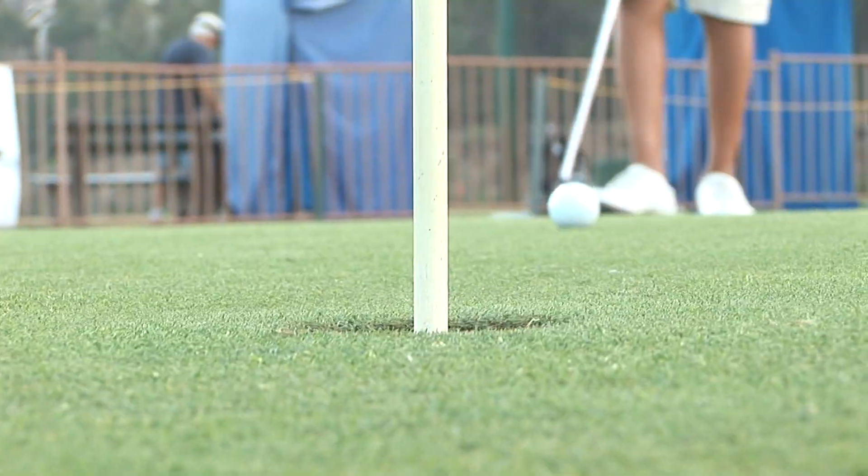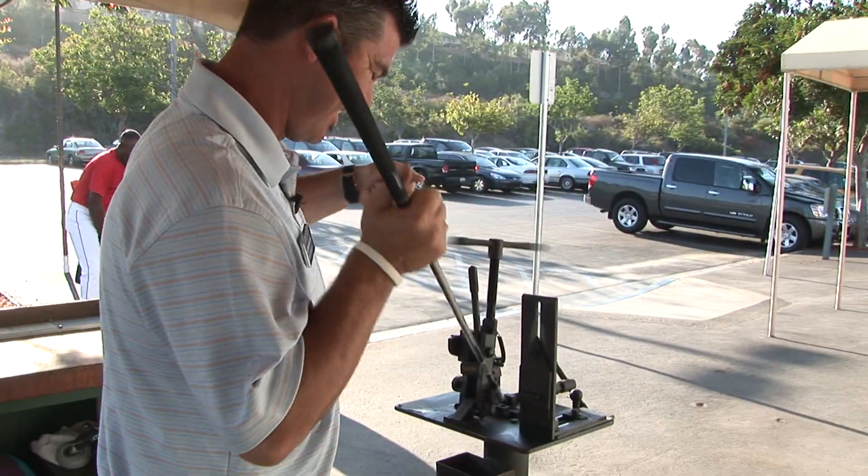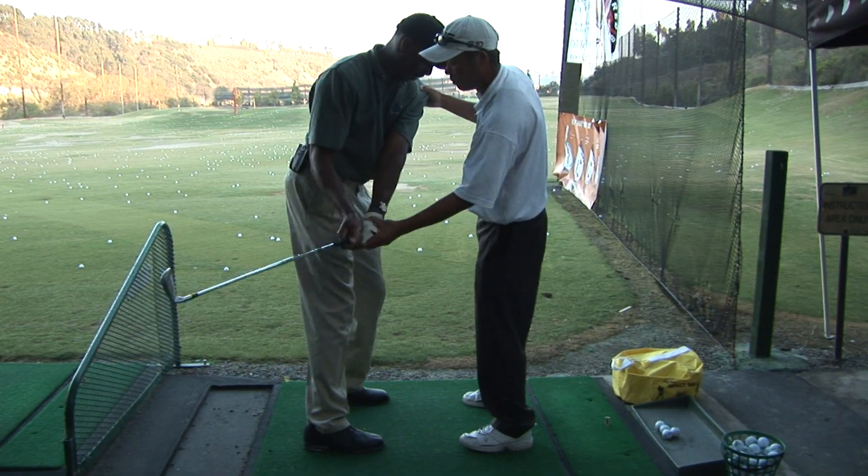At Stadium Golf Center we're all golfers. A lot of the instructors here as well as the managers here have played in DGA Tour events. You can be sure that you're going to be talking to people that know a lot about the game of golf.